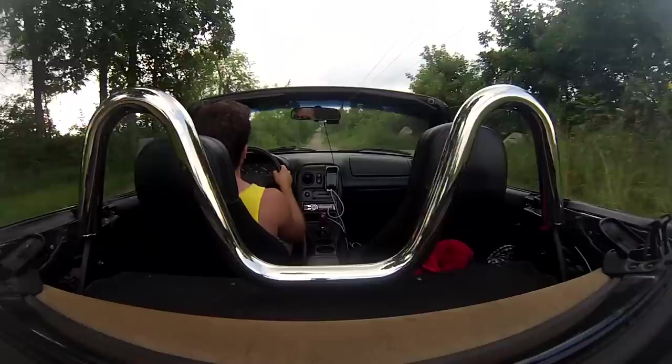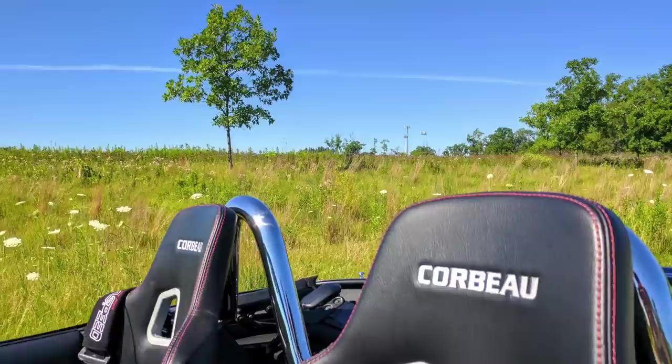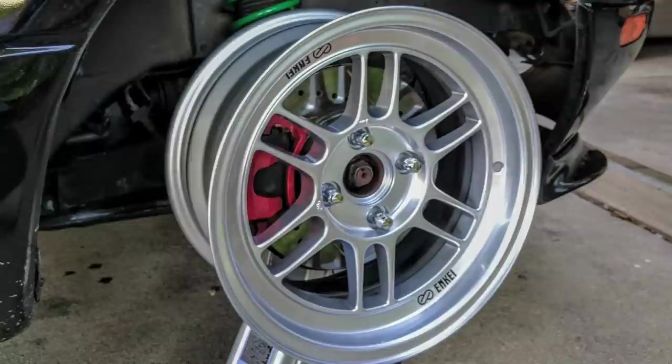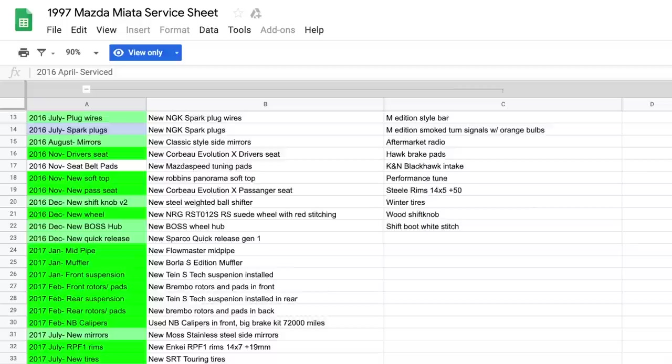Some of the modifications that Caden has done include but aren't limited to: a new front lip, welded exhaust tip, new Carbo Evolution X seats, new Robins Panorama soft top, a new short throw shifter, new front strut brace, new headlights with LED bulbs, new SRT touring tires, new 14x7 rims, new Brembo rotors and pads, a new Sparco quick release, and so much more. He shared a whole document on Google Drive with all the different updates and improvements, and I'll post a screenshot of that here.